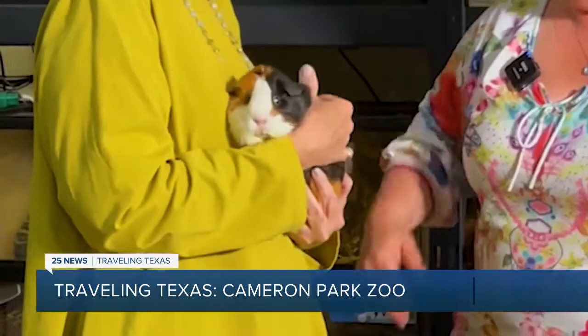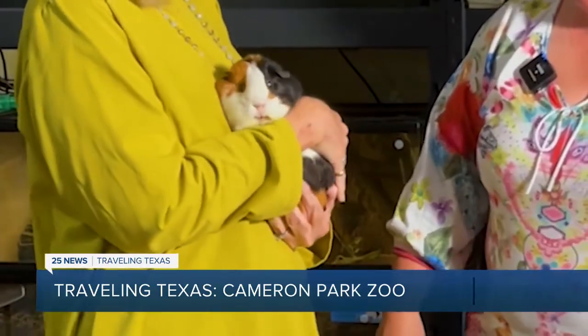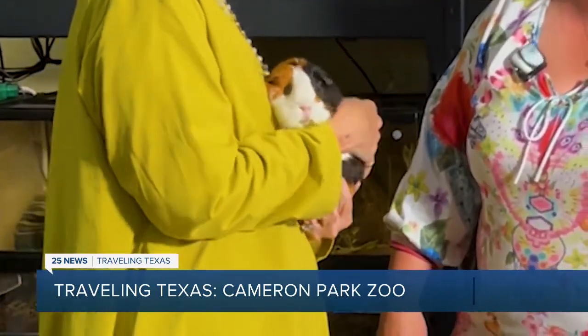Education curator Connie Kastner oversees the animal ambassadors who take the zoo to the public, like Arthur the guinea pig — he was acting a bit sassy. We'll go to nursing homes, we'll go to libraries, we'll go to schools, and also those people will come here, and then we can introduce them to animals and let them get up close and personal.